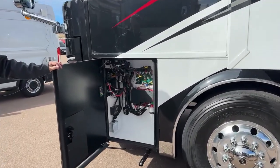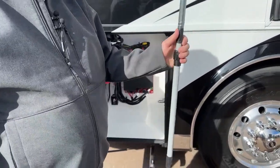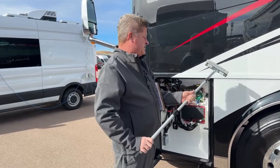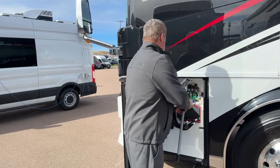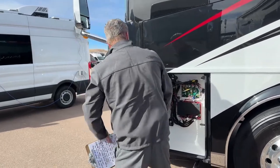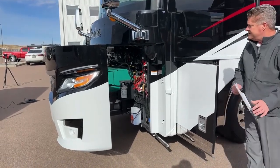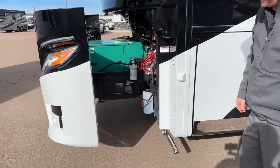Coming up to the front, there's an electrical panel. They've included a squeegee with an extending arm so you can clean your windows. Also inside this compartment is your generator slide — it's a 12,500-watt generator. You'll also notice another stainless steel exhaust tip for your generator.